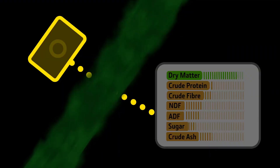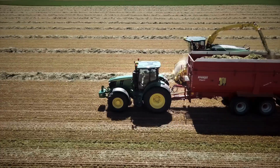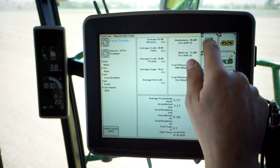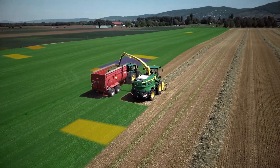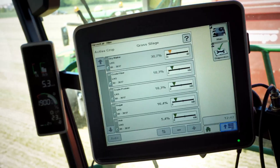So you can invoice or purchase harvested crop based on quality, not quantity. Harvest Lab 3000 also helps you prepare for even more success next year, making fact-based decisions on variety selection and crop nurturing with insights gained from site-specific documentation.